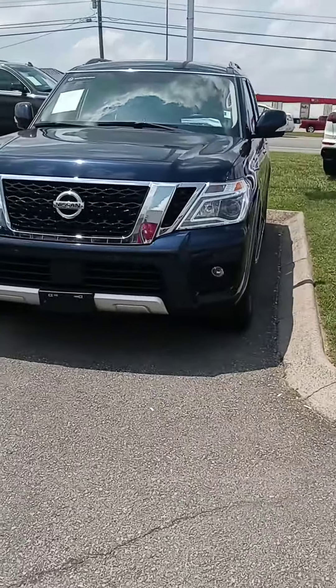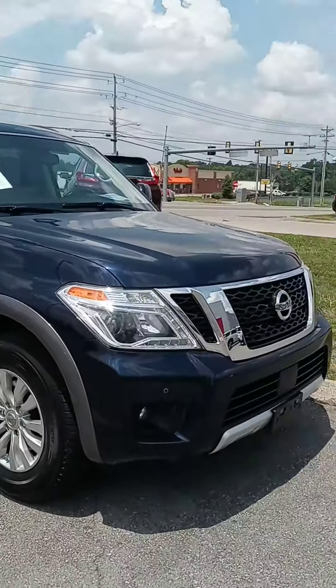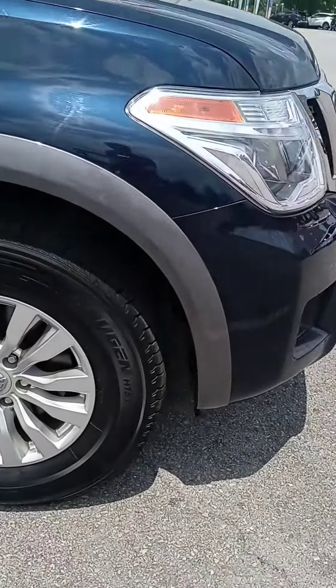Hey Brandy, how are you? This is John of Victory Nissan, and here is that '18 Armada that you saw online. Just want to give you a better look at it and let you know it is here and available.